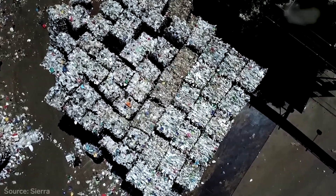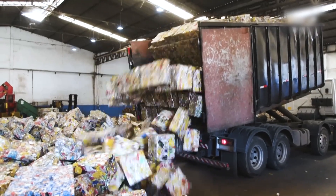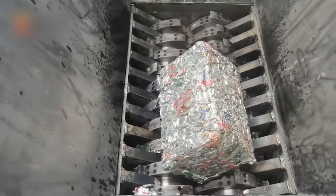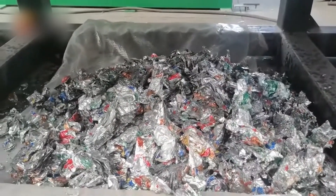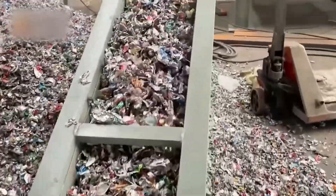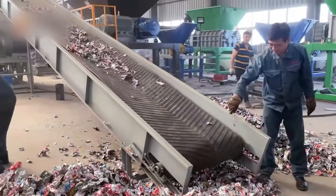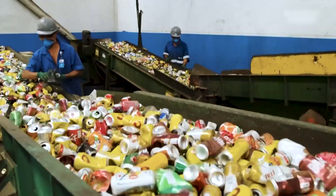Once the bales of crushed cans reach the recycling plant, it's time to tear them apart — literally. Powerful shredders equipped with 340 horsepower rip through the bales and turn the cans into small, jagged pieces in seconds. This isn't just for show — shredding makes the aluminum easier to clean and melt later on. As the shredded metal moves along conveyor belts, the noise of grinding metal fills the air, making it clear that recycling is serious business.